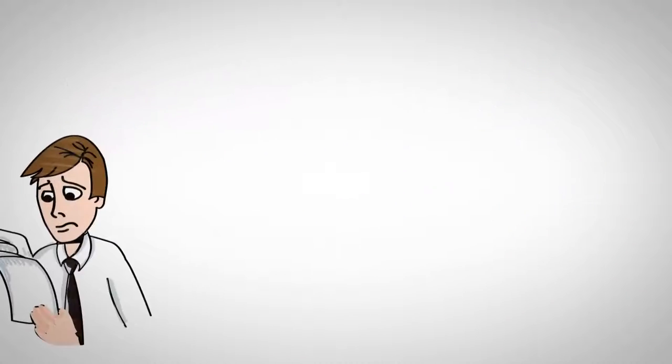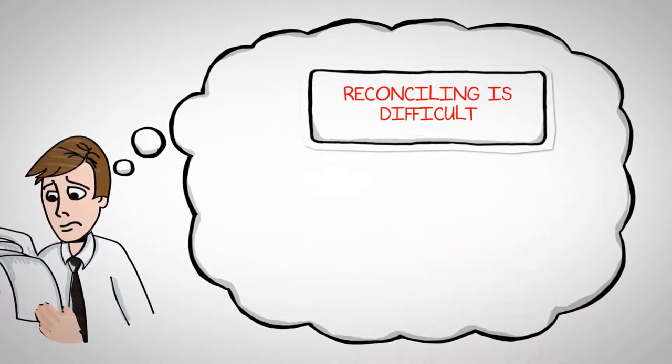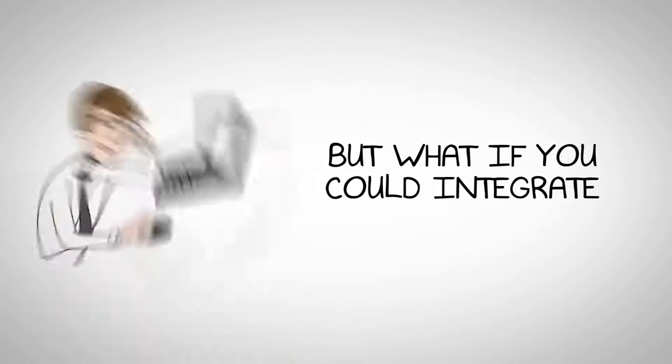One of the main advantages of automating order processing and printing is the improved efficiency and accuracy it brings to your business. By eliminating manual data entry and paper-based systems, you can reduce errors and save valuable time for your staff.